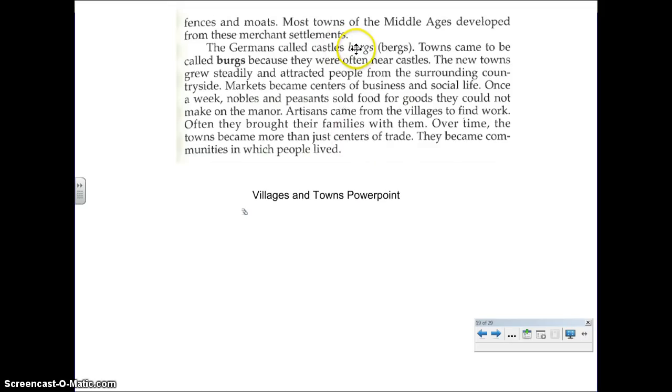We talked about these bergs before. We talked about Pittsburgh, and what this 'berg' meant — like a fortified town. Bergs were often near castles. Pittsburgh, East Stroudsburg, Harrisburg — that stuff we can see today in our country.